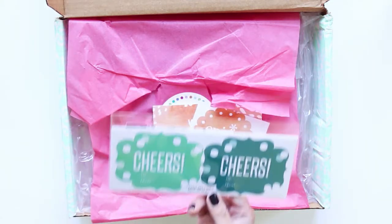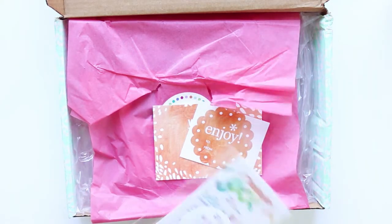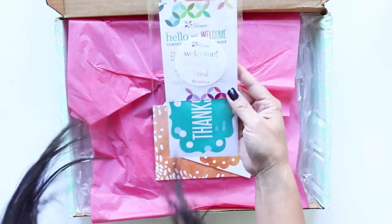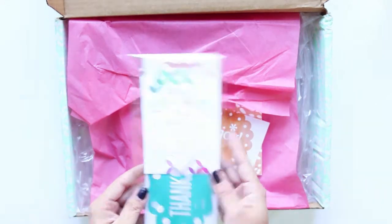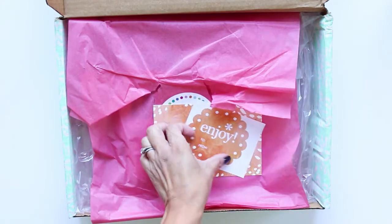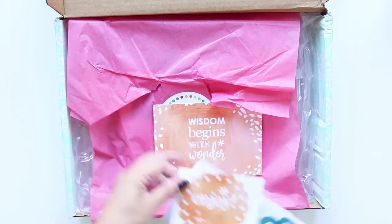Alright, right off there are some cheers — welcome and enjoy these free gifts. These are stickers, labels. It says 'cheers to/from' — that's really cute. And here's another little one right here.